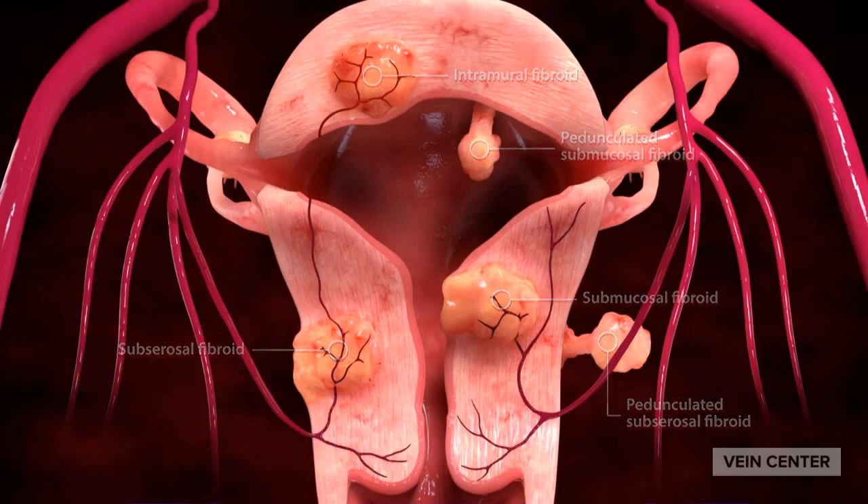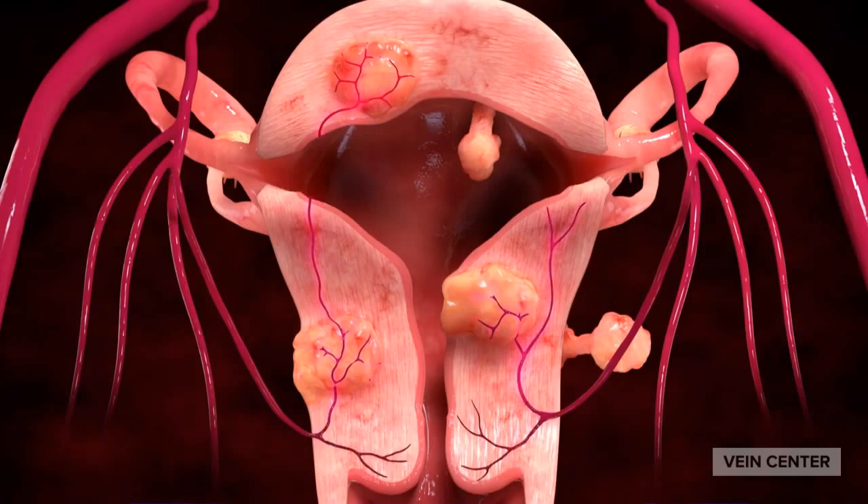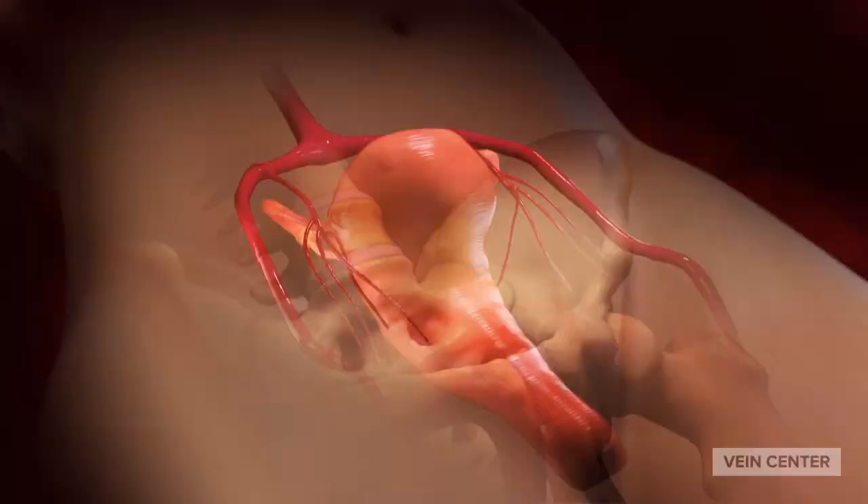All fibroids require a supply of blood to survive and grow. UFE takes advantage of this fact to target the fibroids. Uterine fibroid embolization is a minimally invasive procedure.